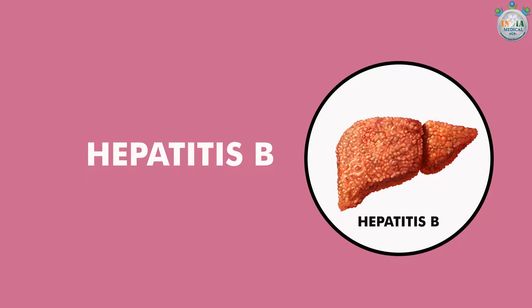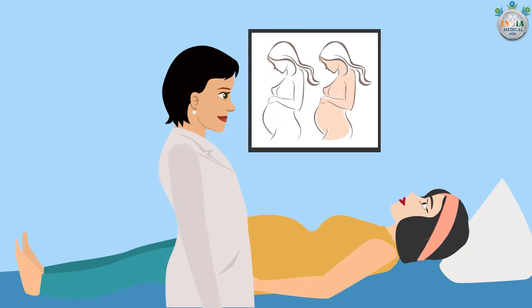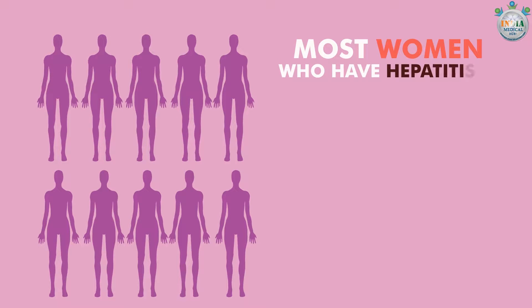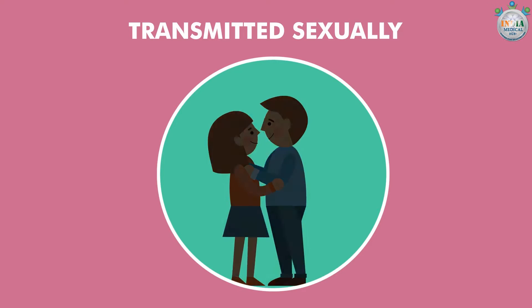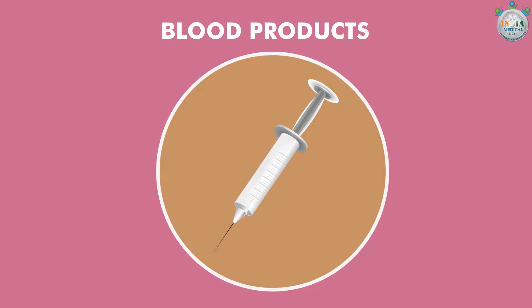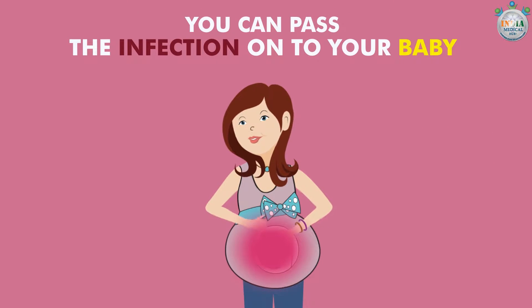Hepatitis B: It is a virus that attacks the liver. All women should be tested for this virus when they have their prenatal lab work done. Most women who have Hepatitis B do not even know that they are sick. There are many ways you can get Hepatitis B. The virus can be transmitted sexually or by direct contact with infected blood or blood products. If you are infected during pregnancy, you can pass the infection on to your baby.